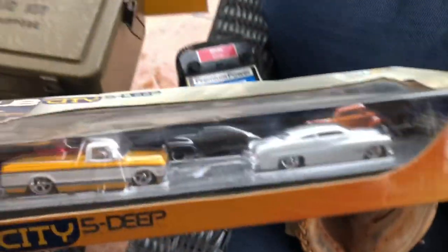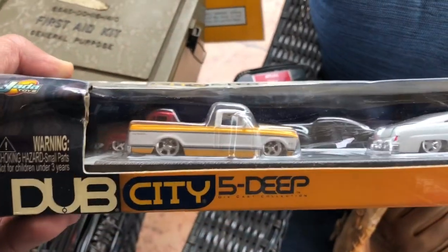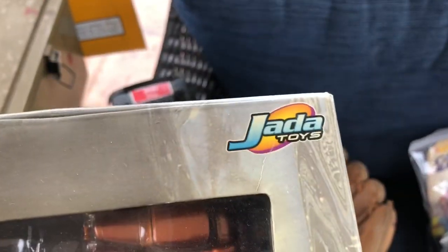This other car set is a Dub City Five Deep — kind of like lowrider cars in the original box. I thought they were pretty cool. Jada Toys is always good.